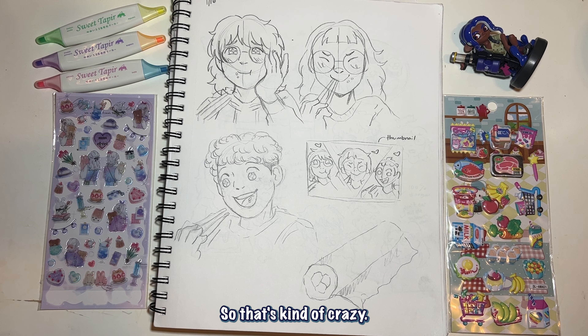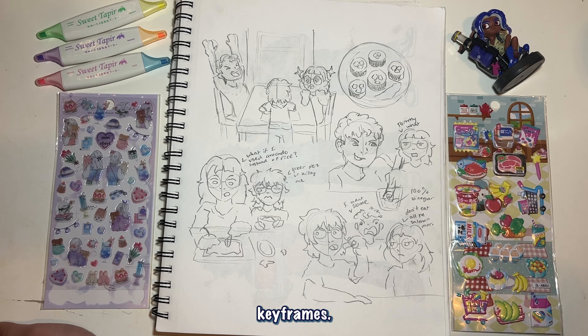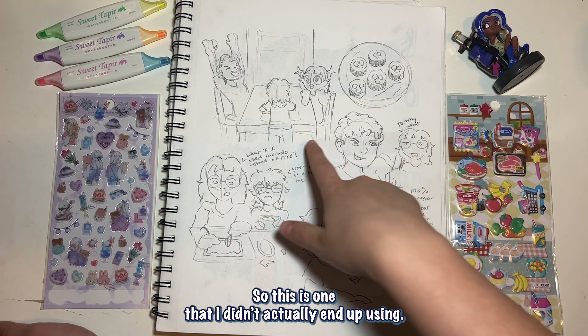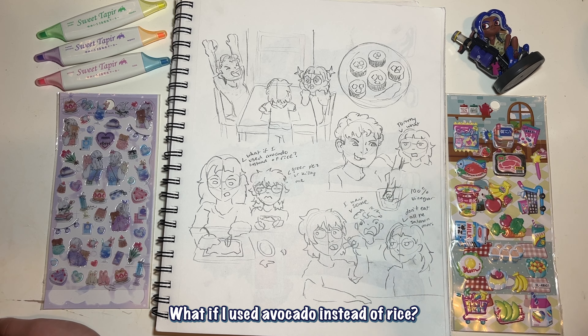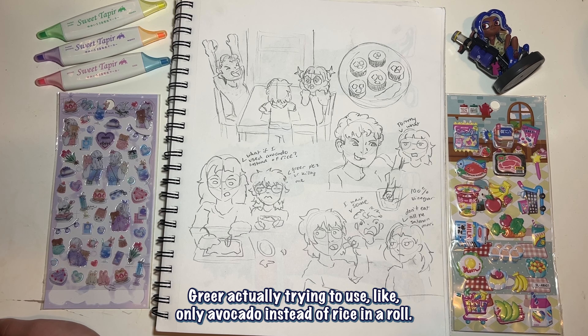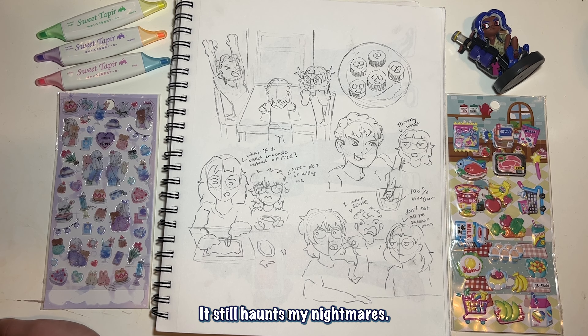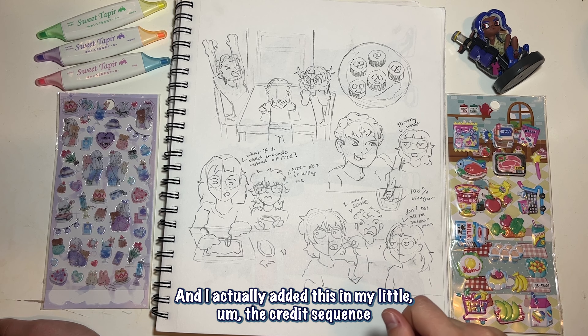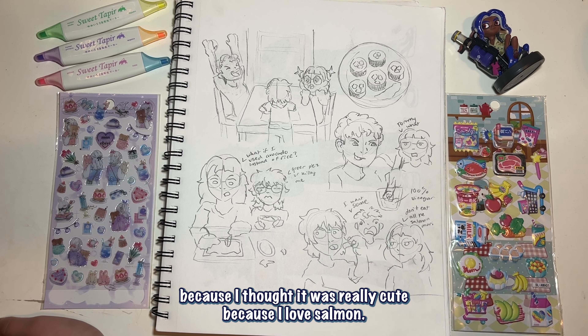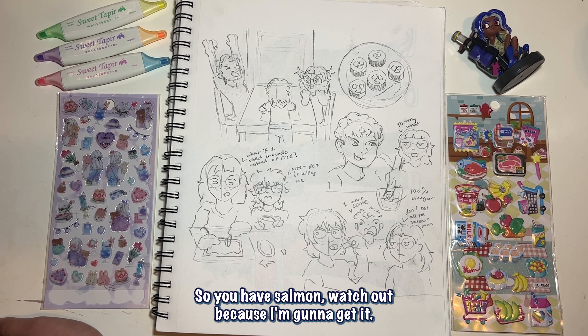Here are more sketches — these are more like keyframes. This is one I didn't actually end up using, where I put the sushi down on the table. And then we have 'what if I used avocado instead of rice?' — Greer actually tried to use only avocado instead of rice in a roll and it was floppy and disgusting, the seaweed turned to mush. It still haunts my nightmares. I added this in the credit sequence because I thought it was cute. They have to supervise me because I will eat the whole slab of salmon before we put it in the sushi.